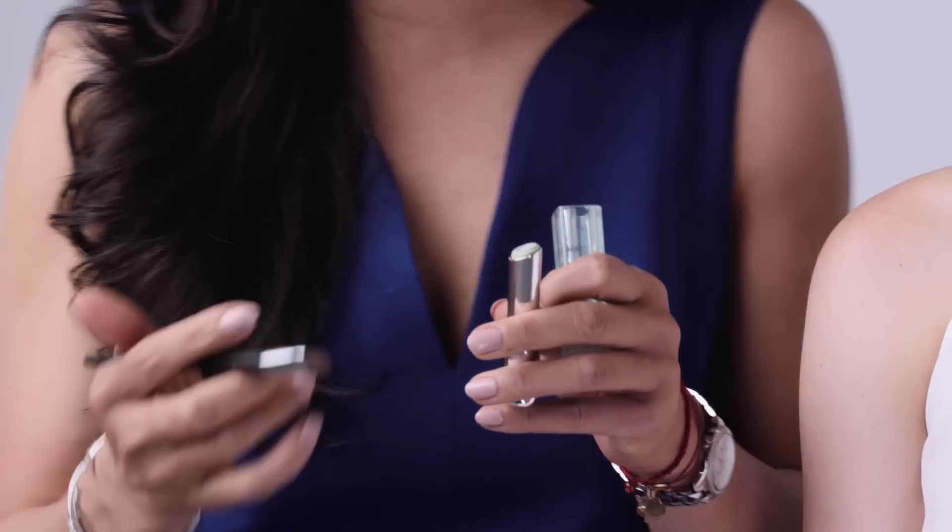The first product I'm going to use is called Fix It — this is an amazing color corrector. I'm going to use it on her lips to create two effects: one, to take any discoloration off of her lip, and also to make sure the color I'm going to use later doesn't bleed.